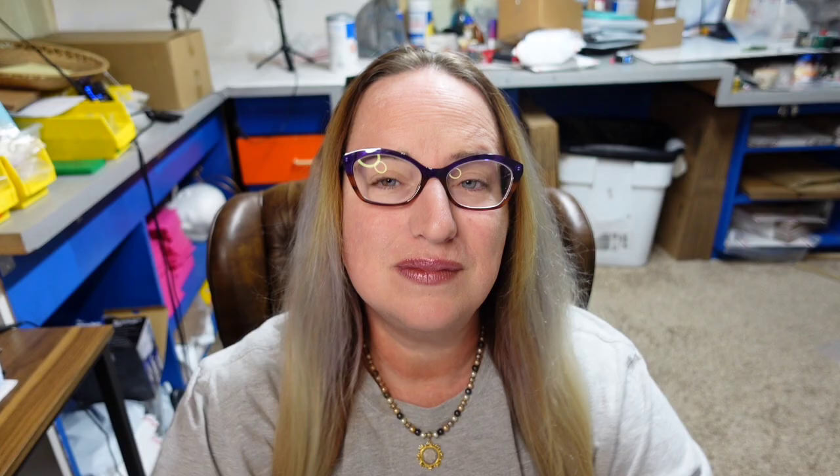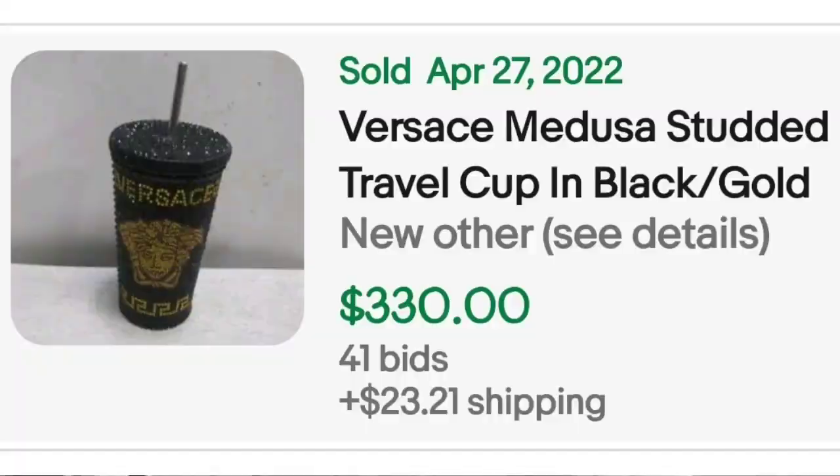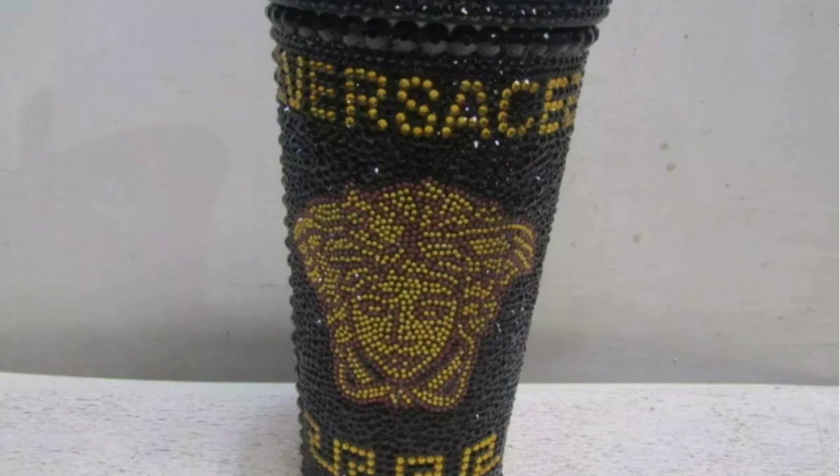This next one was an auction that got 41 bids and sold for over $300. It is a really cool looking cup by Versace. This is the Versace Medusa Studded Travel Cup in black and gold — 41 bids, sold for $330. Up close there are tons of bling on this tumbler, and the seller had the original Versace box.